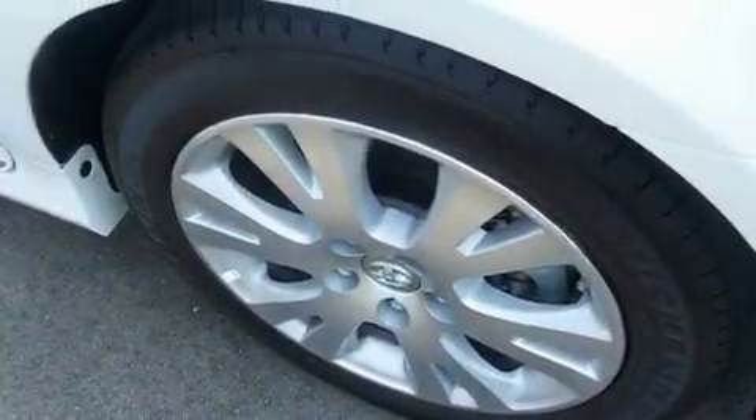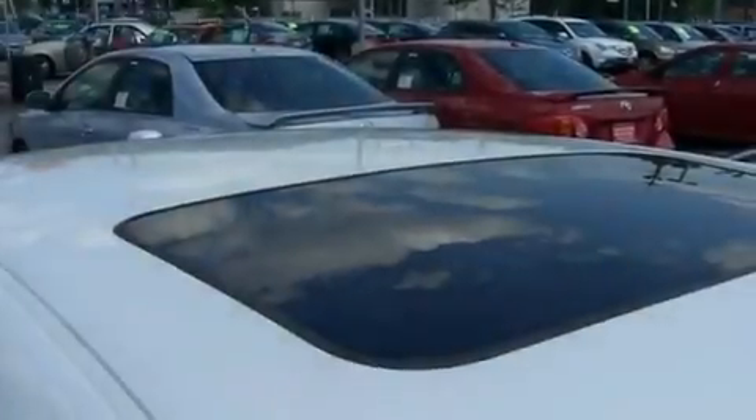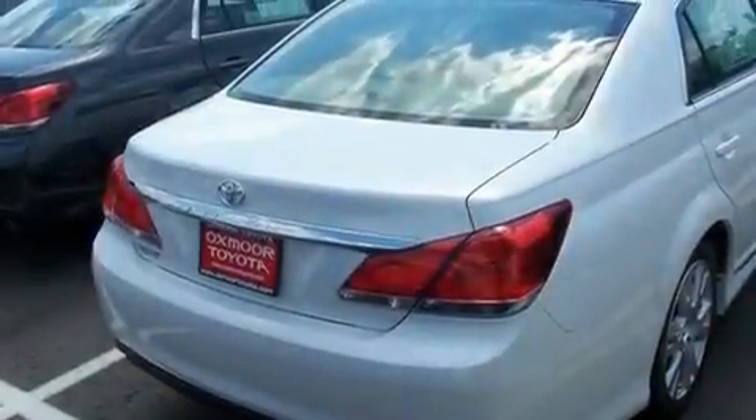Its top features include dual power seats, air conditioning with automatic climate control, cruise control, a premium audio system, leather seats, performance tires, aluminum wheels, a low tire pressure indicator, steering wheel mounted controls, and a sunroof that enables you to fill the cabin with fresh air at the push of a button.